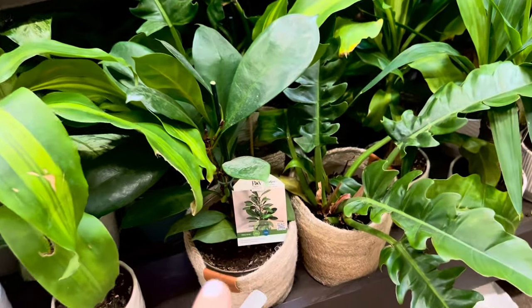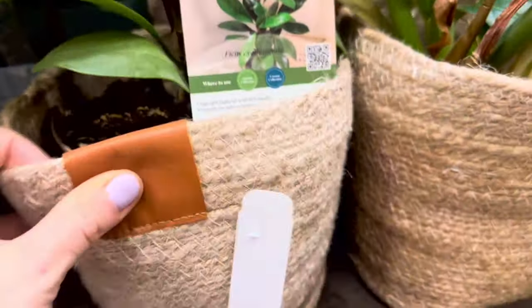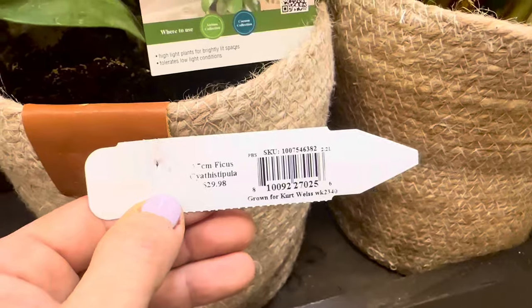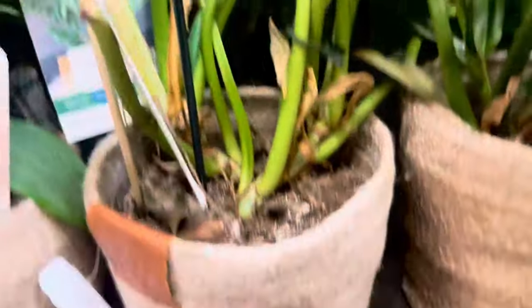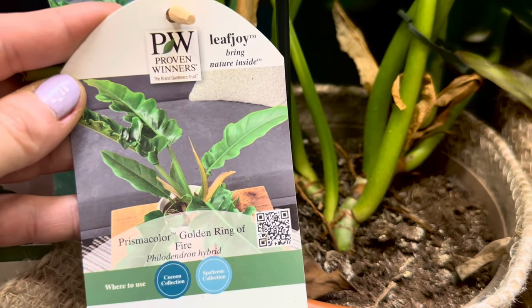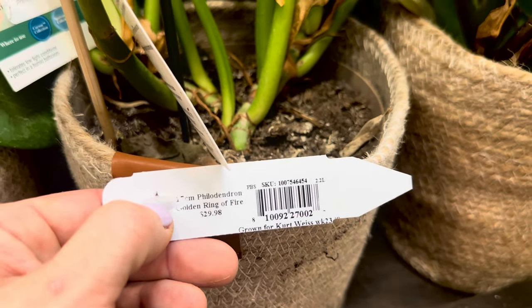More beautiful houseplants by Proven Winners, such as this ficus — look at the beautiful green leaves. It comes in a woven container with the PW logo on it. Asking price for this ficus is $29.98. Look at this gorgeous plant, also by Proven Winners, coming in the woven container as well. This is the Prismacolor Golden Ring of Fire — a philodendron hybrid plant. Beautiful plant. For this philodendron Golden Ring of Fire — also $29.98.